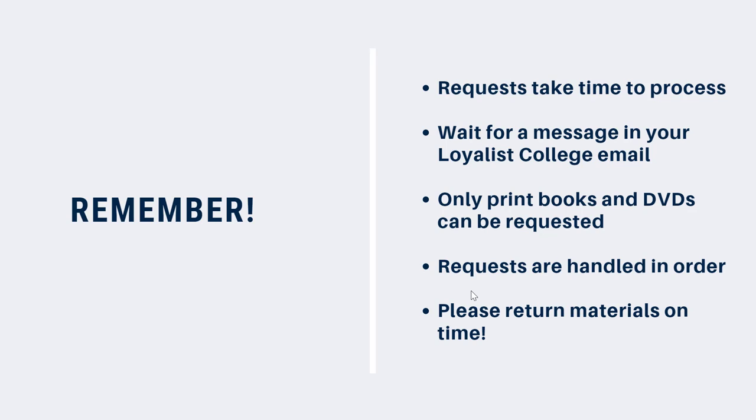Don't forget to return items on time to make sure that everyone can get what they need. And remember, if items are returned late, fines do apply.